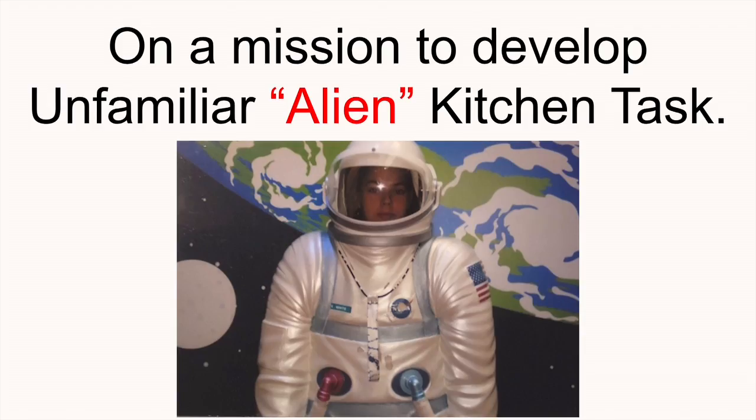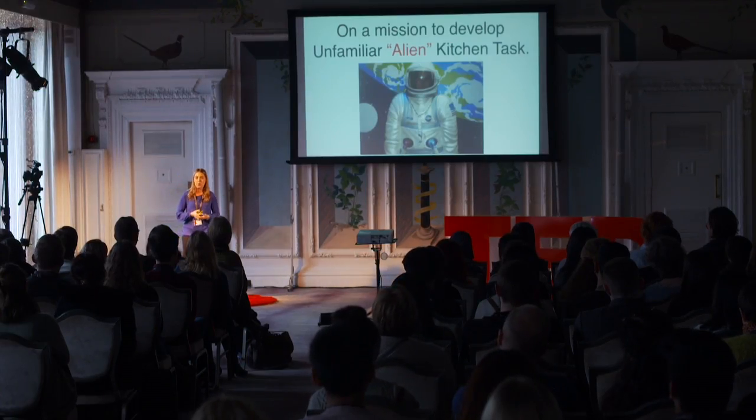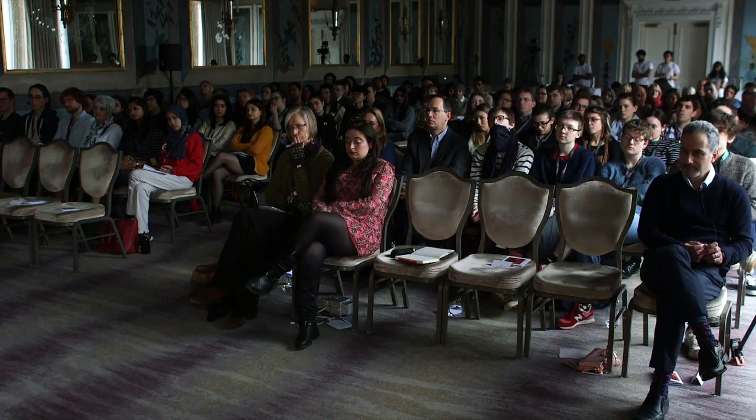So it resembles the kind of struggles they are facing in everyday life. I would like to take you through the project I have been working on, where I developed a task called the Unfamiliar Kitchen Task — which I also refer to as the alien task. It is a task that manipulates familiar everyday life tasks so they become unfamiliar and difficult for older participants whose cognitive memories and abilities are declining.